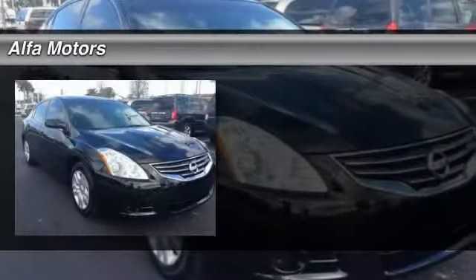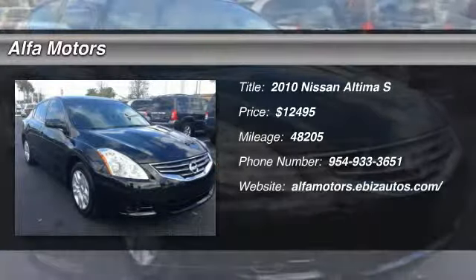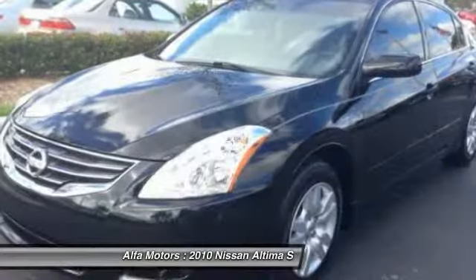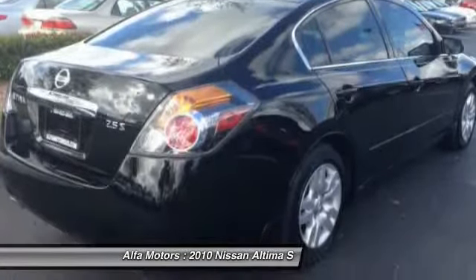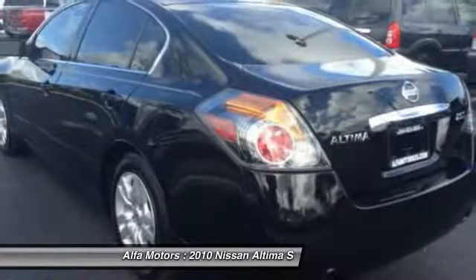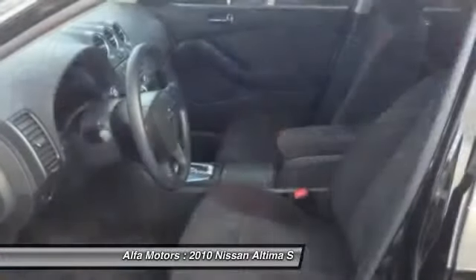The 2010 Nissan Altima offers advanced features to make life easier, including push-button ignition, which comes standard. Combine that with the powerful V6 or efficient four-cylinder engine, six standard airbags, and over 5,000 quality and performance tests.